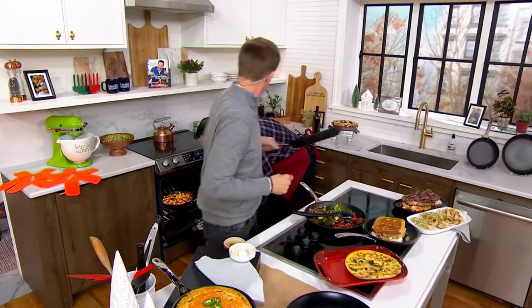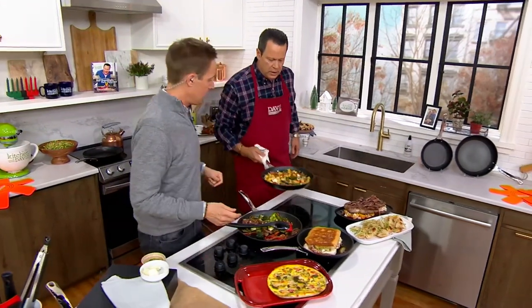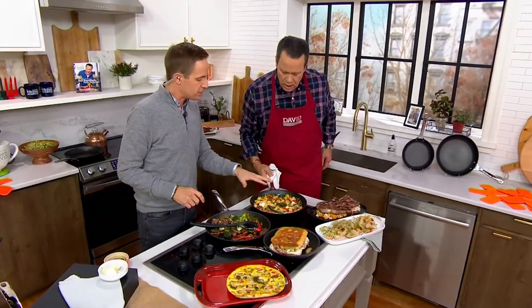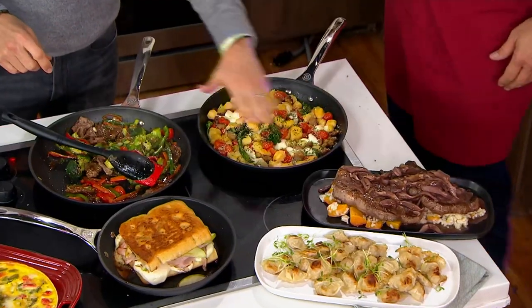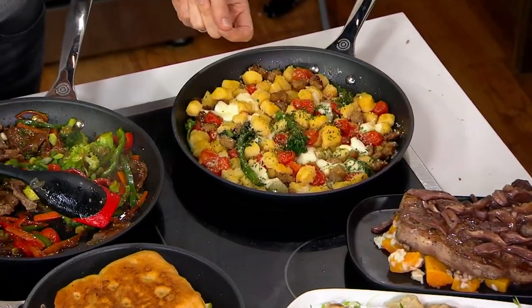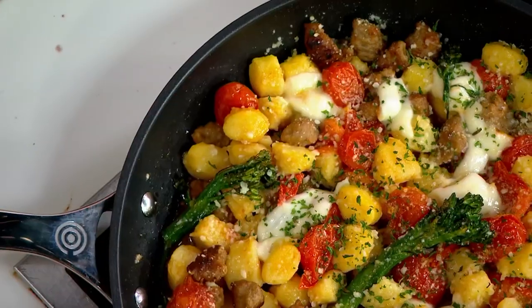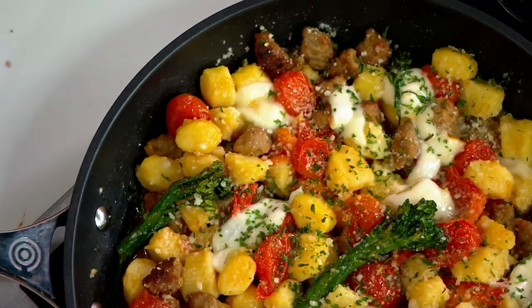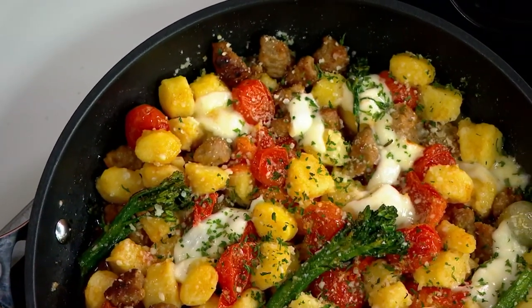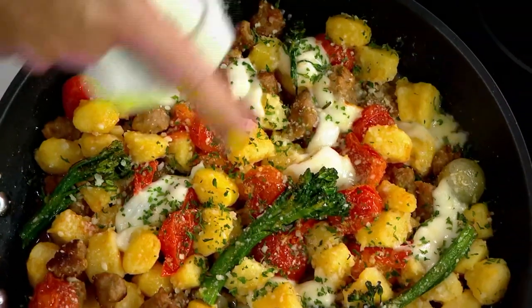Beautiful skillet gnocchi. Same idea as the stir fry. We browned our meat in the bottom, used fresh gnocchi from the refrigerated section, and added vegetables — whatever you've got leftover, some peppers, some broccoli rabe. You brown it in the pan, and since these are oven safe, you take it to the oven to get a nice beautiful cheese melt on there. There's also a little bit of pesto sauce in the bottom.